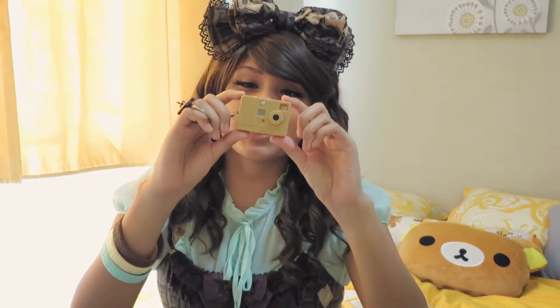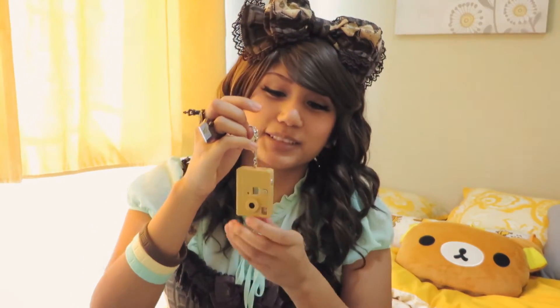Another thing I got from Closet Child was this little tiny biscuit camera. At first when I looked at it online, I thought it was big, but when I got it I was like, what is this? It's cute and you can use it as a keychain. It takes decent pictures but you have to be in the sun to get good quality. So right now I'm trying to sell this — I haven't used it outside or anything, so if you want it, ask me.